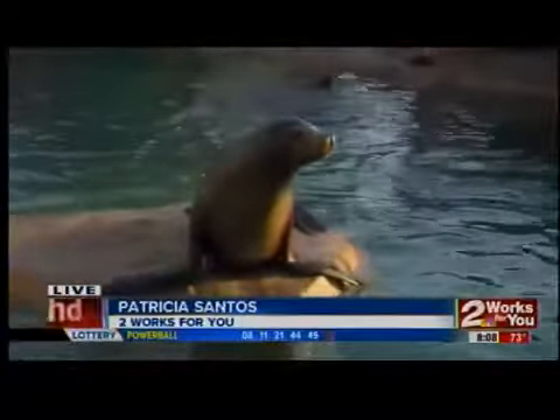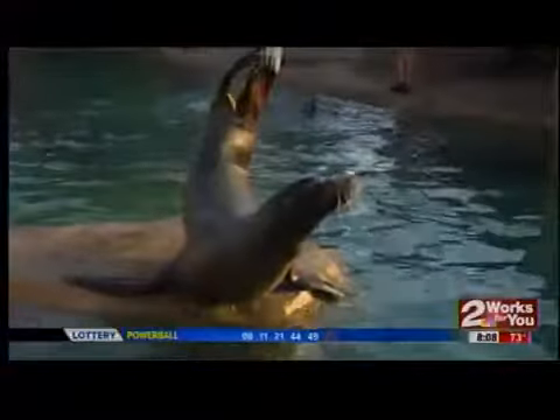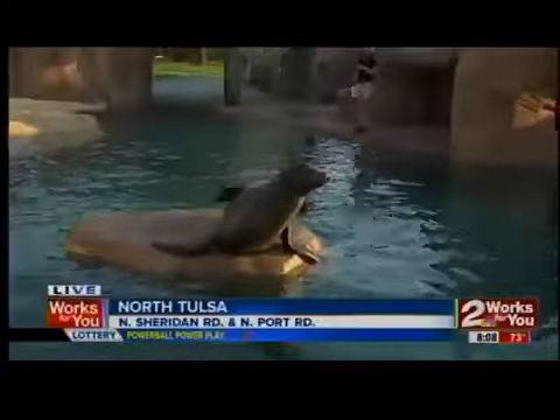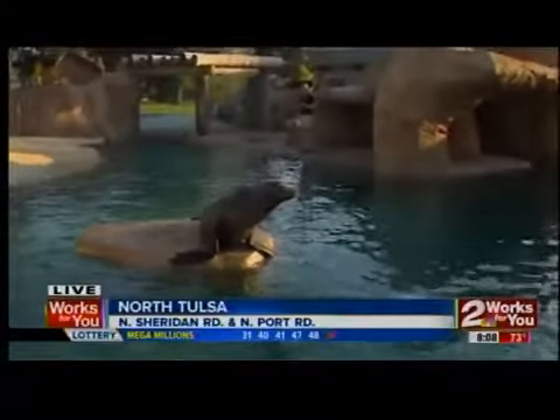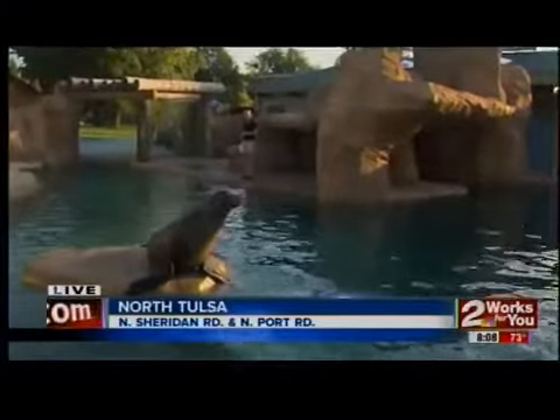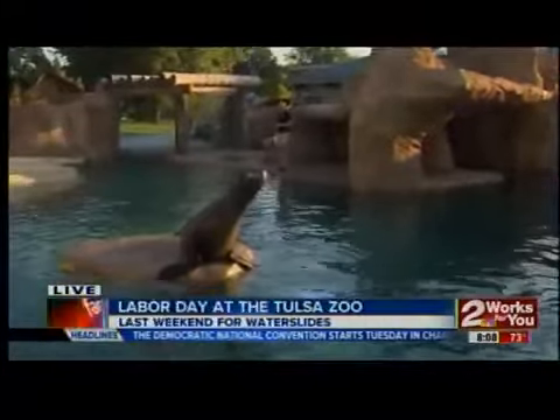Talk to me about this. This is a new exhibit. We opened this spring and we've got Dorsey right here. He's showing off some of his amazing behaviors, and everyone has just loved this new exhibit. So if you haven't had a chance to come out this summer and check out the cool sea lion exhibit, now's your chance.